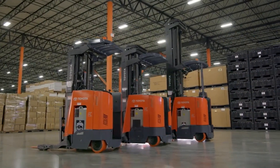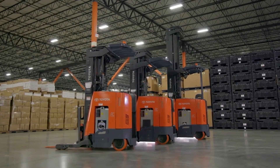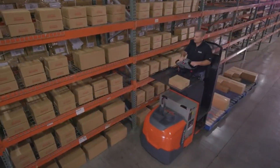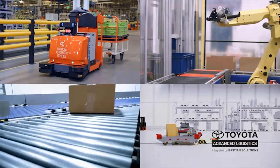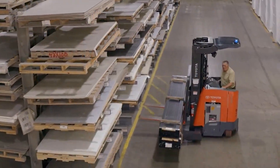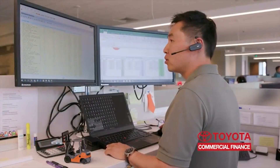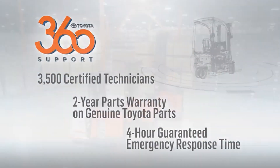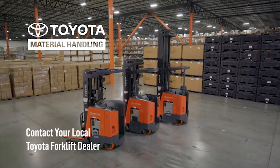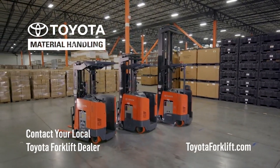The new Toyota Reach Truck — the perfect combination of powerful performance and intelligent design. It's just one of Toyota's material handling solutions, including automation, industry-leading warehouse products, Toyota Lean Management consultation, Toyota Industries Commercial Finance, and our Toyota 360 Support Promise. For more information, contact your local Toyota forklift dealer or visit toyotaforklift.com.